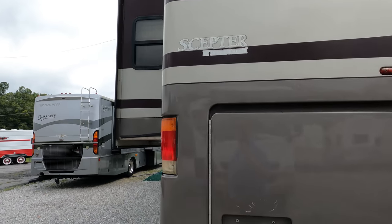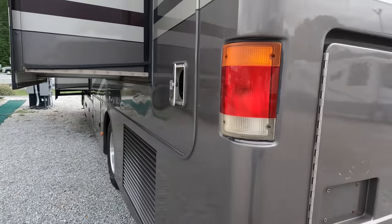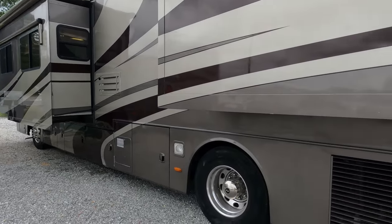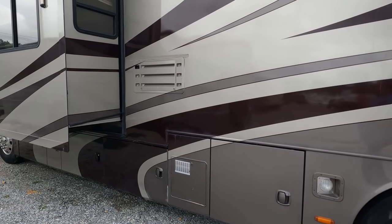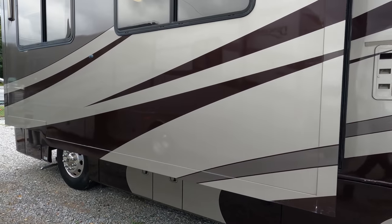There are a couple of little scrapes on it, but all in all it's in immaculate condition for an '06. On the exterior you've got a side-mounted radiator, a 10-gallon DSI gas-electric water heater, washer-dryer, hydraulic leveling jacks — it's got the works.